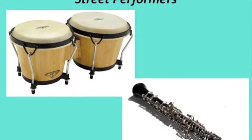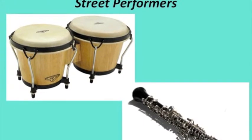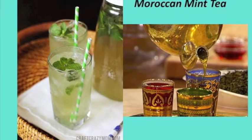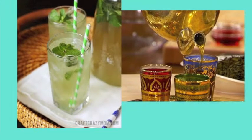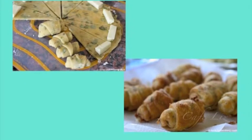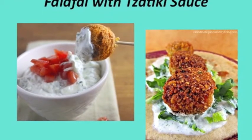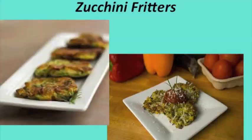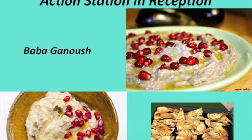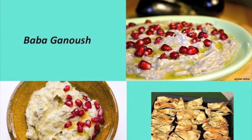We are also going to have street performers playing inside of the market to create that hustle-bustle sort of sound. We are going to have Moroccan mint tea at our drink station, and some of the foods included at our vendor tables will be samboussak, falafel with tzatziki sauce, zucchini fritters, and we will have baba ganoush at our action station.